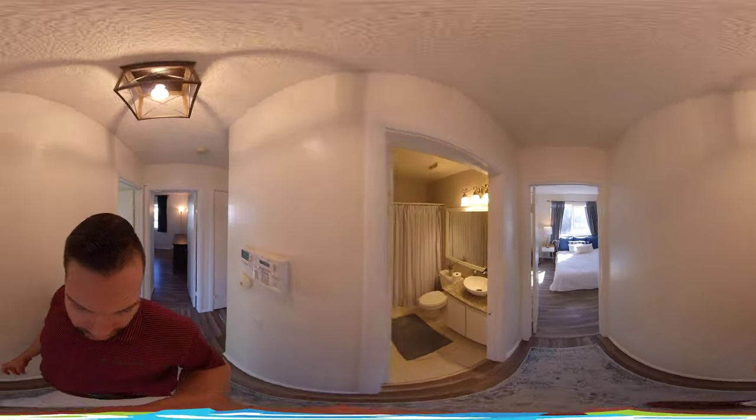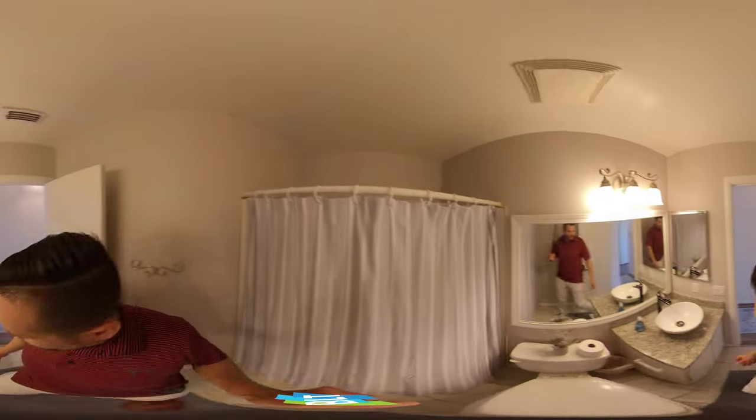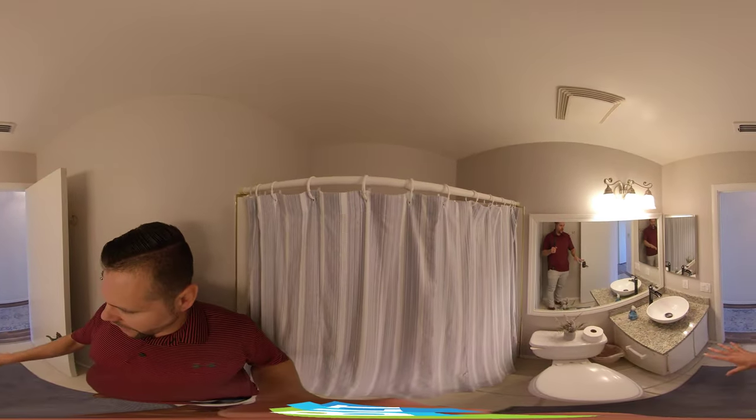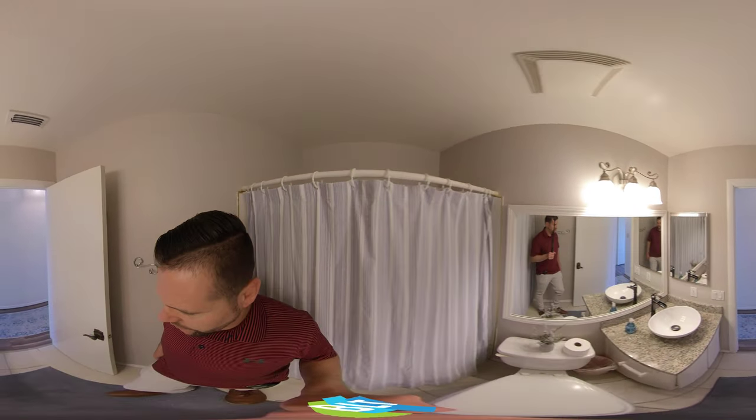Then we walk through and we have a bathroom with tile. We have a tub with a shower over the top. They put in granite, a new sink, and new lighting. So a nice clean bathroom here.